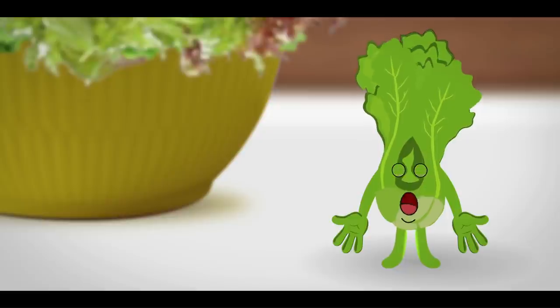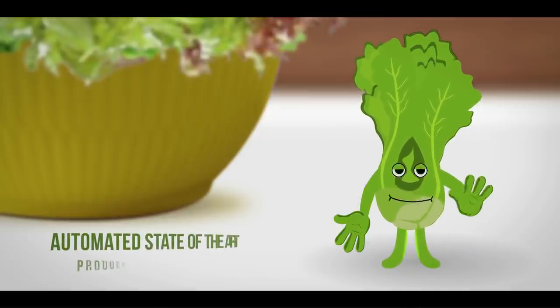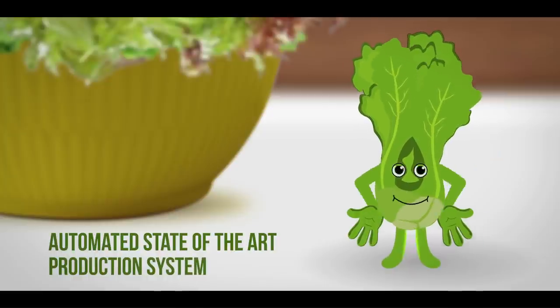We invite you to transform your dull reality into an inspiring dream with the automated state-of-the-art production system.